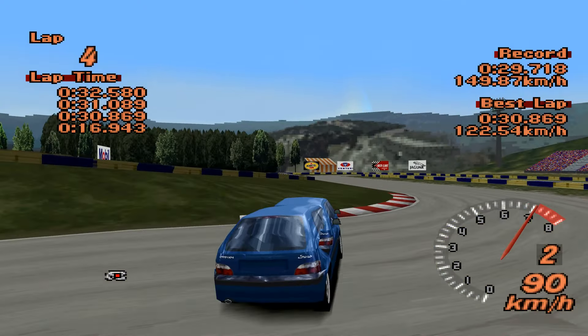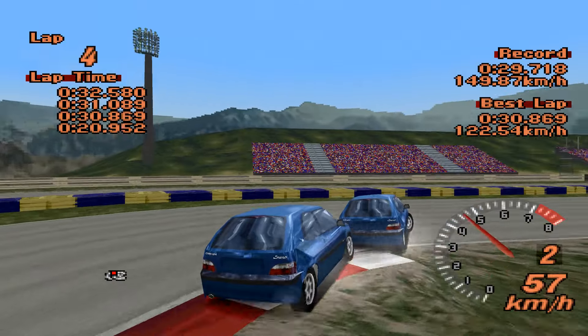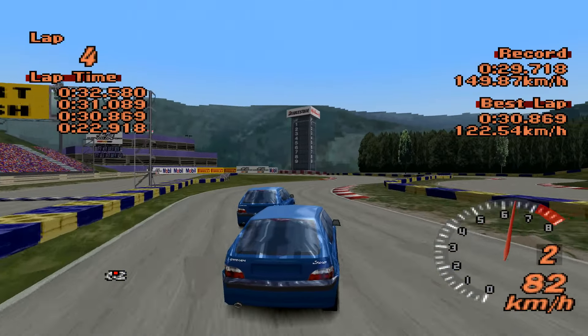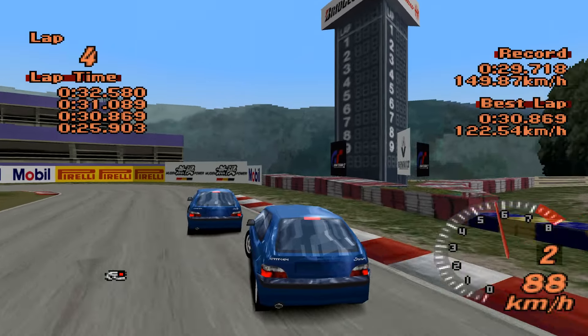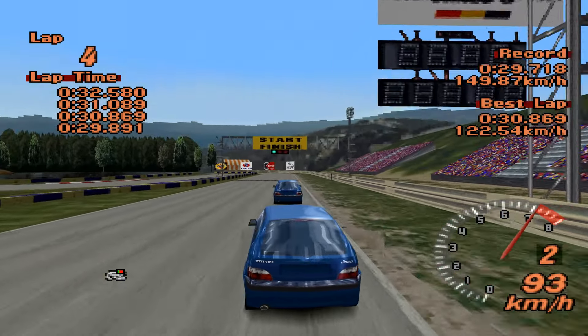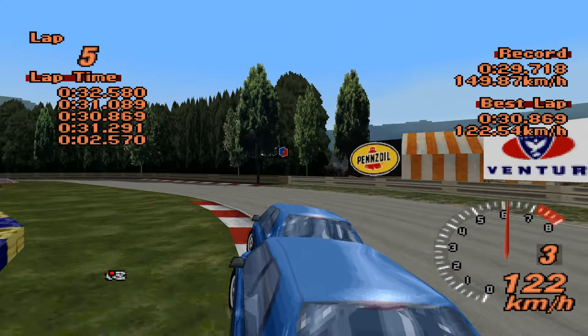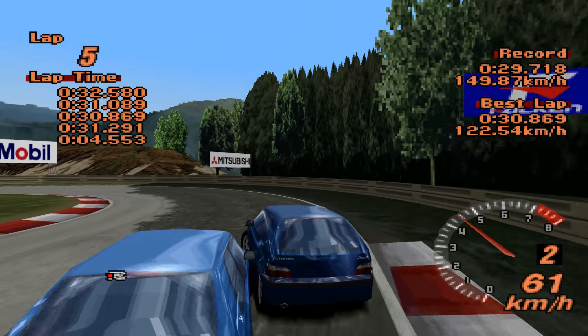30.869 puts it in the upper echelon of the front wheel drive cars we've had, so that's good for the Saxo. I'd say it drives really, really well — doesn't feel as quick as you might expect, but it drives well and that's the important part.